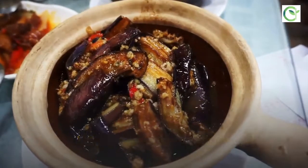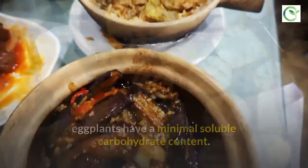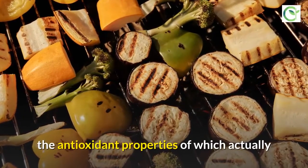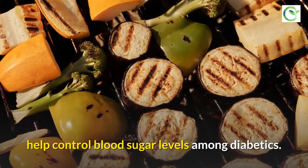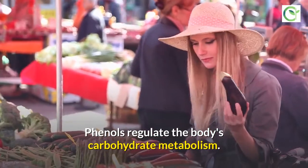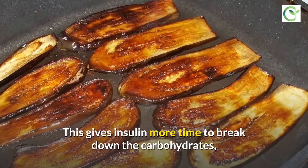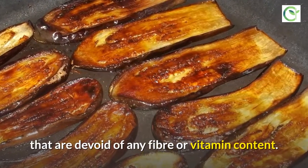Whilst being packed with fiber, eggplants have a minimal soluble carbohydrate content. The vegetable is also rich with phenols, the antioxidant properties of which actually help control blood sugar levels among diabetics. Phenols regulate the body's carbohydrate metabolism, giving insulin more time to break down carbohydrates, particularly from refined foods that are devoid of any fiber or vitamin content.